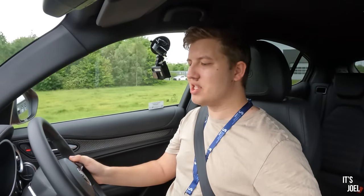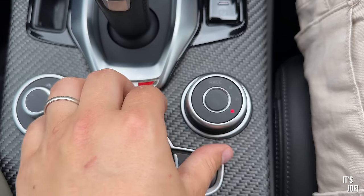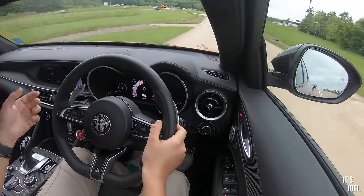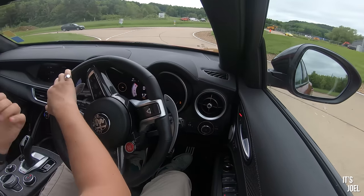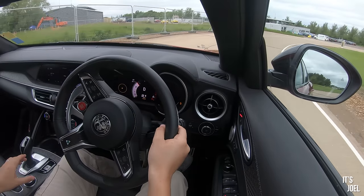Usually it does feel very firm. This is the Quadrifoglio - there are non-Quadrifoglio models. We're in Dynamic mode, so if we put it into Natural we have Natural, Dynamic, and 'A' which I've forgotten what that stands for. My main complaint with the Stelvio Quadrifoglio last time was the lack of configurability between the modes. There was no individual mode where I could configure the best things from race - like the sound - but also have a smoother throttle response and steering, because in race mode it's very jolty. Tiny bit of throttle input - very jolty. Way too sharp for general driving.